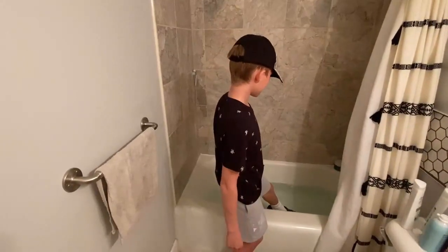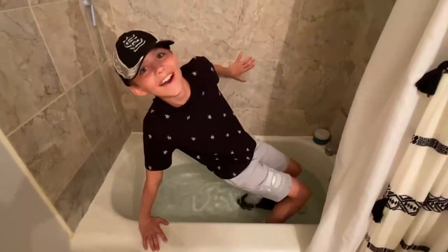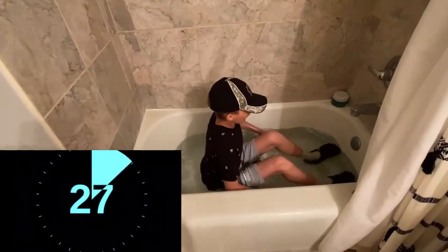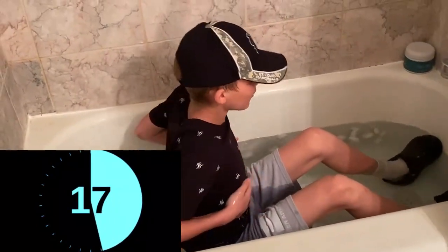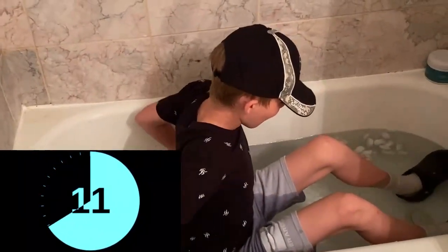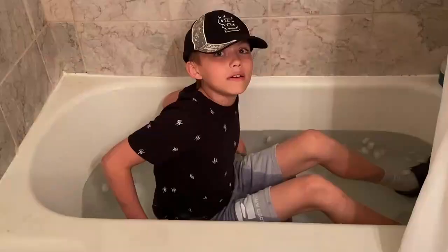I'm just gonna get in now. Okay, I'm gonna start the timer in 3, 2, 1. My lungs. I cannot feel my entire lower half now. It's been 30 seconds.